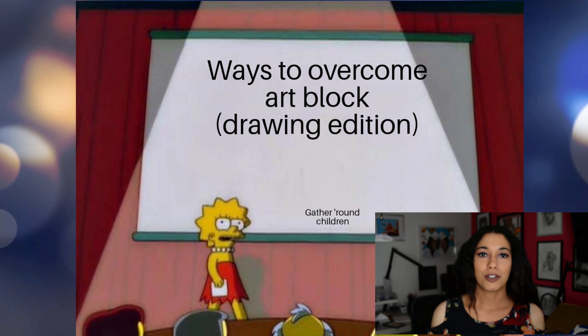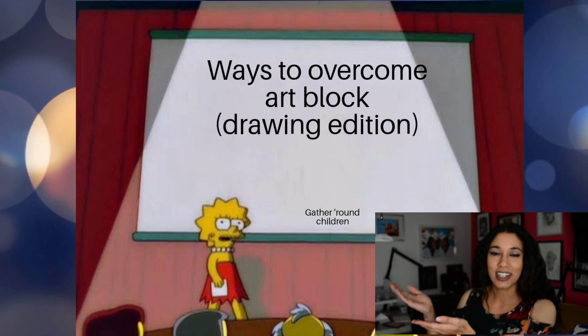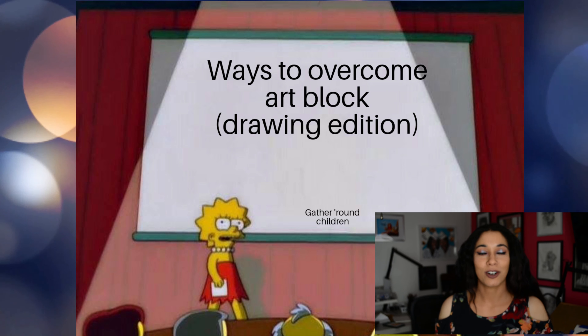This is going to be kind of like a video version of a meme that I used to post. You might remember the Lisa slideshow. I'll put a picture of it up here so you can see — you kind of expand a little bit, branch out a little bit, and hopefully it will help you advance as an artist.